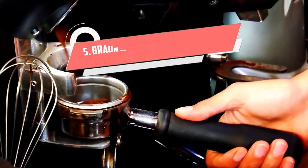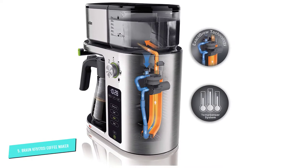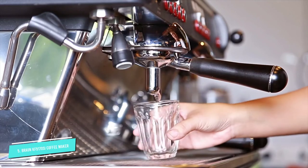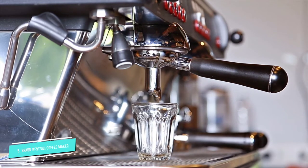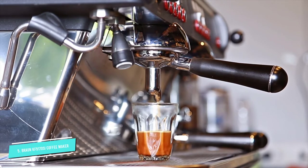Number 5: Braun Multiserve KF9170SI Coffee Maker. If you rely on coffee to get you through the day, you might want to splurge on a high-end option like the Braun Multiserve. This sleek machine is an absolutely stunning centerpiece for your kitchen, and you'll love the delicious pot of coffee it makes. The item's name comes from the multiple drinks and drink sizes it can brew, all of which can be pre-programmed hours in advance. Unlike most drip machines, this one is able to make a perfect single cup of coffee, like a Keurig, but without the pods.